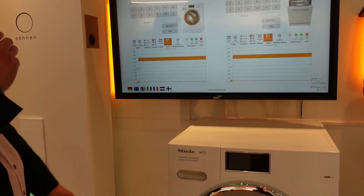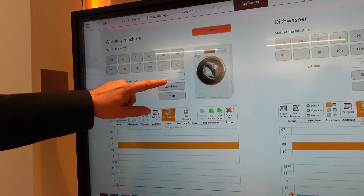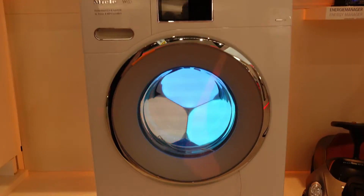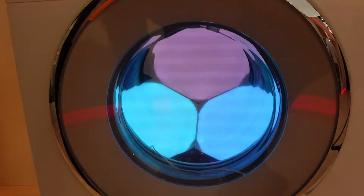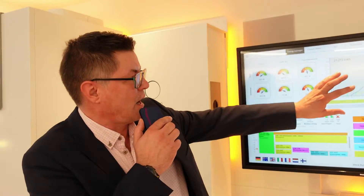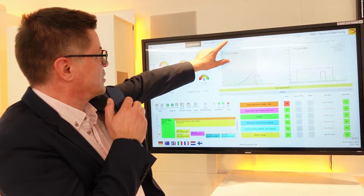If you don't want to wait, you always have the ability to start the washing machine or dishwasher right now, and the energy manager will rearrange all the other loads to meet our generated or cheapest grid power.